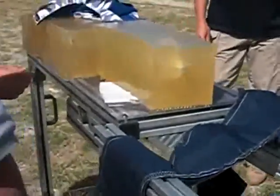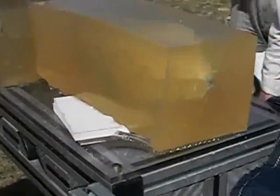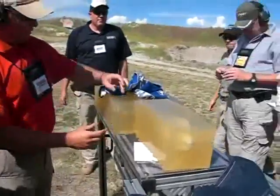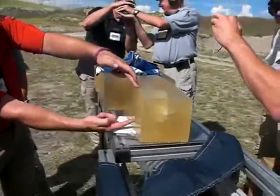All right, you guys see the difference here? Everybody come see this. We're almost done. We're talking temporary and permanent wound cavity — the difference in the velocities of the two platforms, a handgun versus a rifle. You look at the temporary wound cavity on a handgun, now you look at the temporary wound cavity on a rifle.